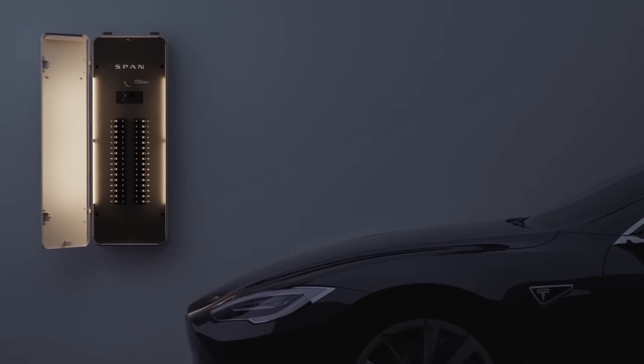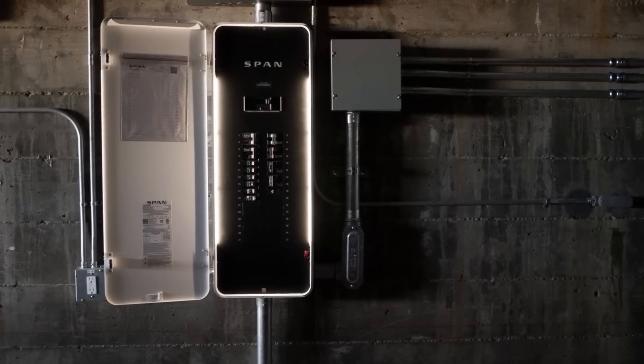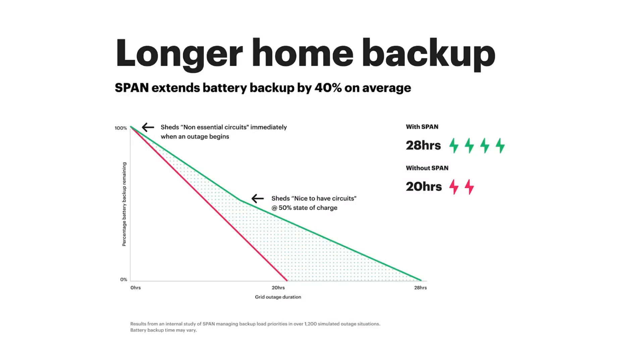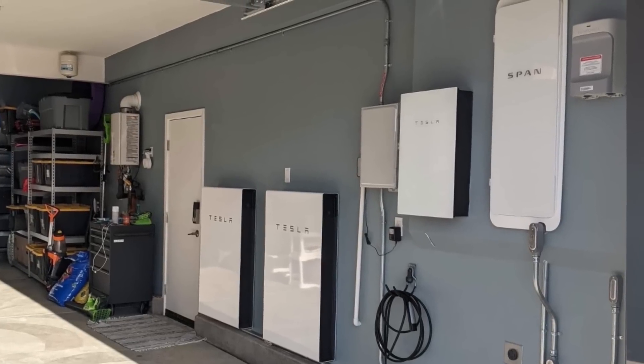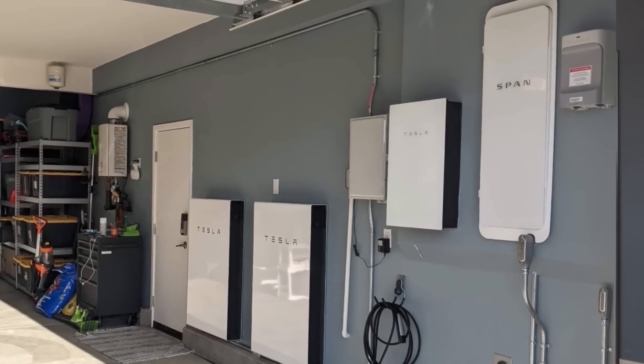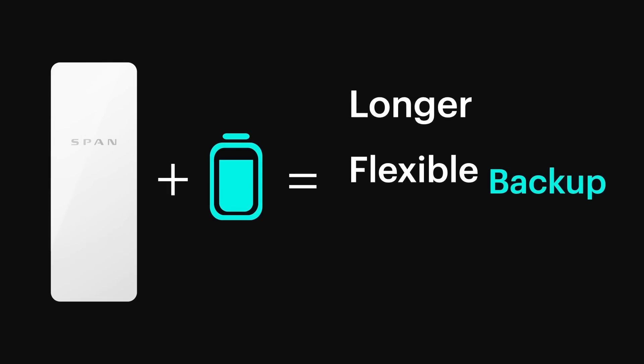Thanks to SPAN for sponsoring this video. In addition to other useful features, the SPAN Smart Electrical Panel can help extend your battery backup time by somewhere around 40% on average. It is currently compatible with several popular home battery backup systems like the Tesla Powerwall, SolarEdge, and LG Chem.